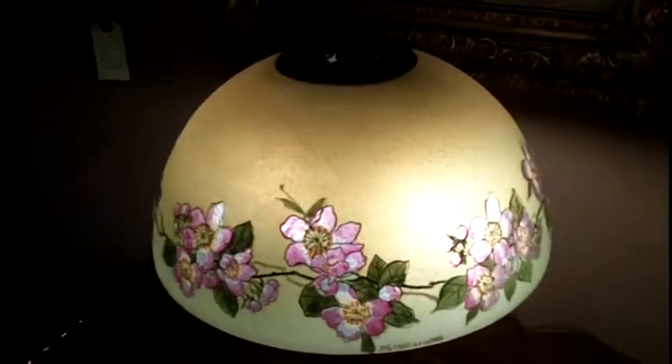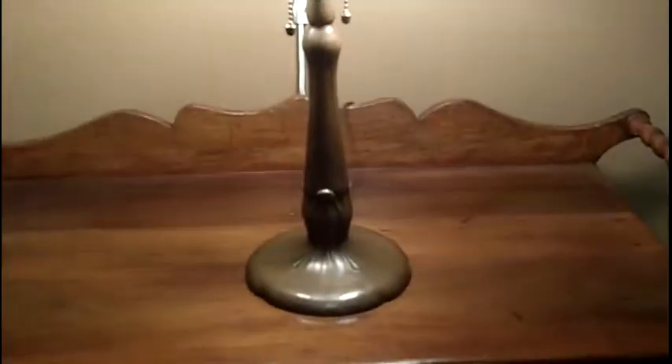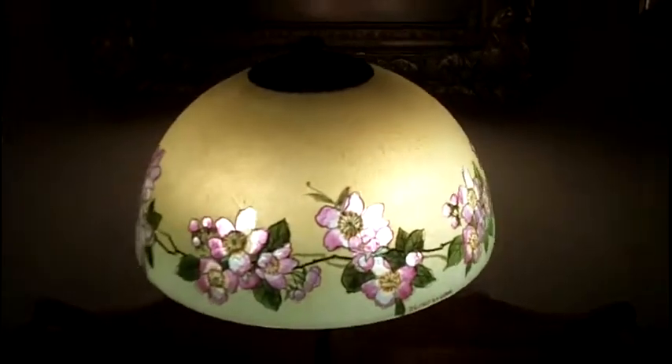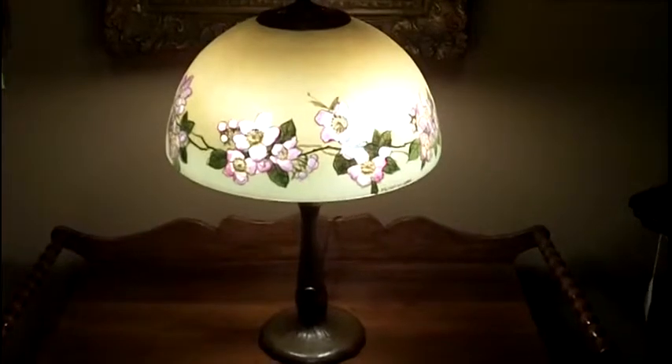The shade's been signed once on the reverse-painted glass, and again on the bronze top. It has a very elegant bronze base that's also been signed. This is just one of the antique lamps that we have here at Gannon's Antiques in our huge antique showroom.